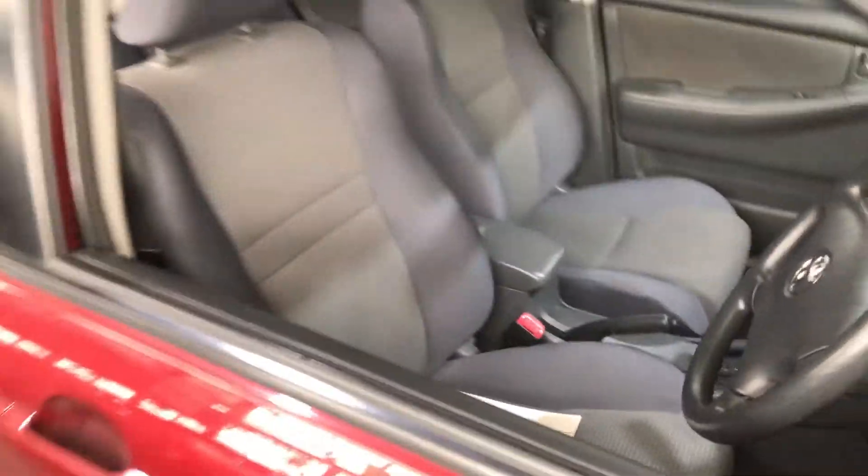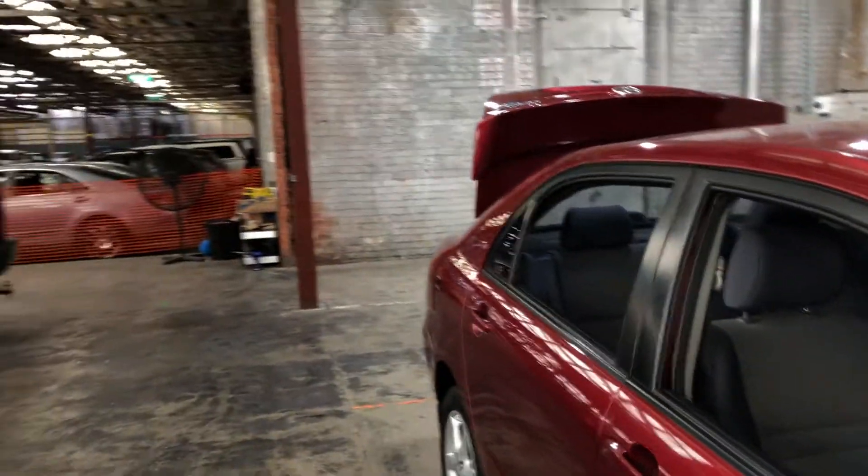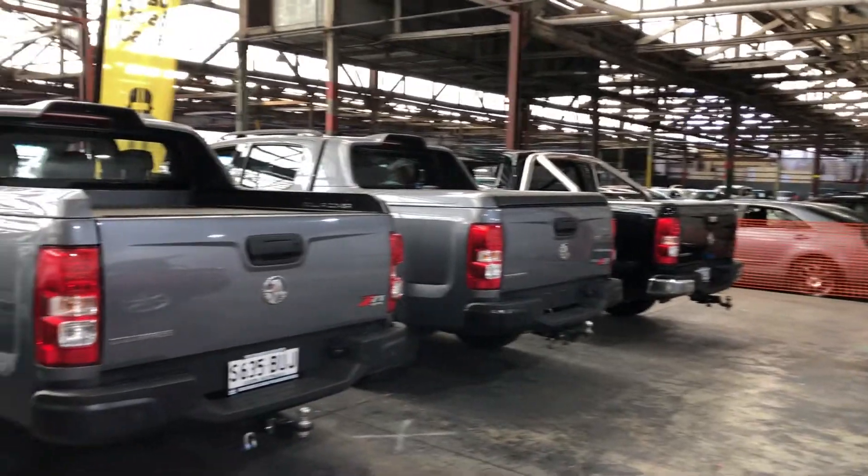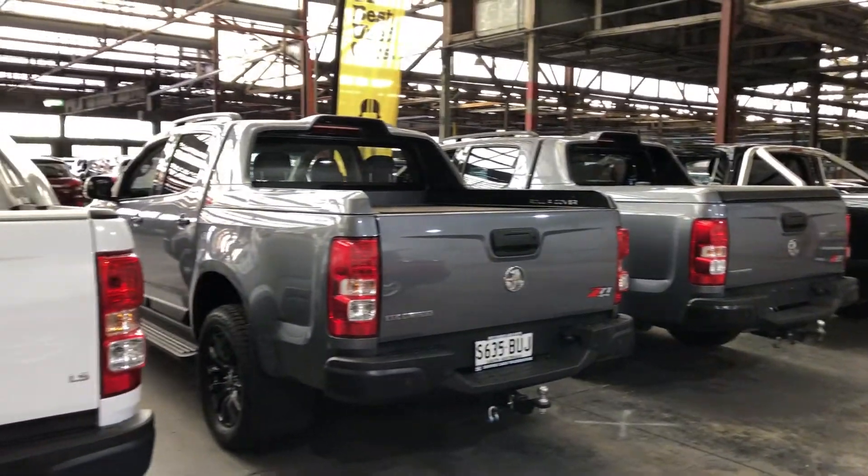It has a full set of keys and a full set of books. At Zupa Cars Warehouse is where you do direct and save. We have over 300 vehicles all under cover and another 2,000 vehicles Australia-wide.